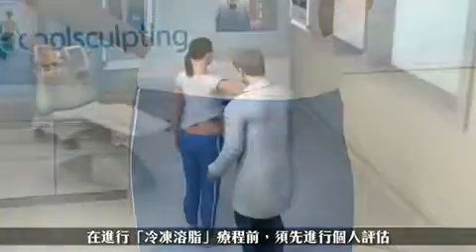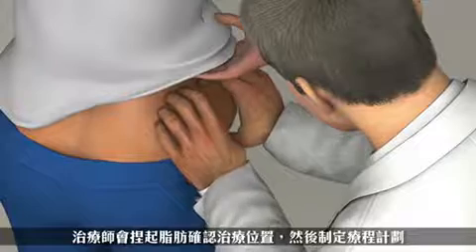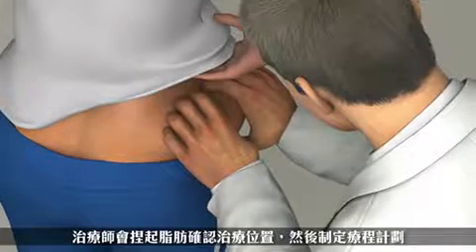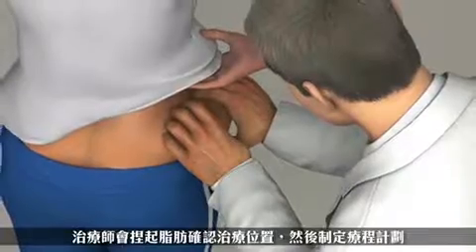So how does CoolSculpting work? It all begins with a consultation where you and your doctor will assess your problem areas and create a treatment plan based on your goals and realistic expectations.